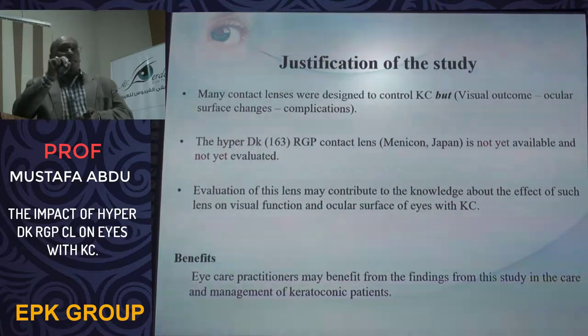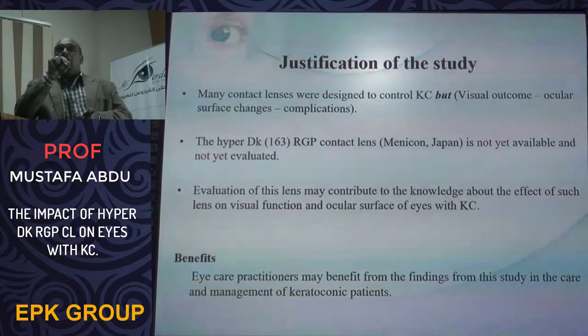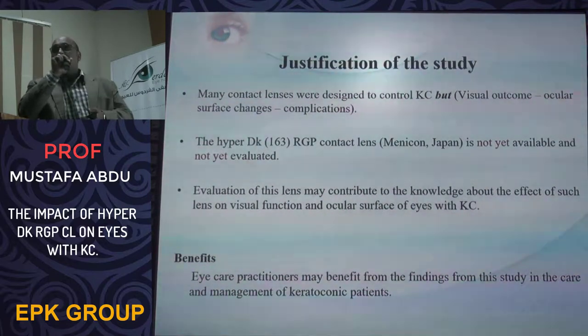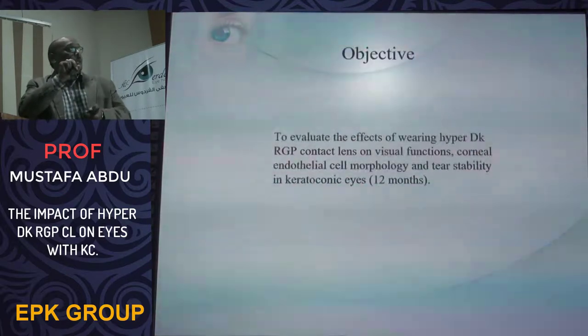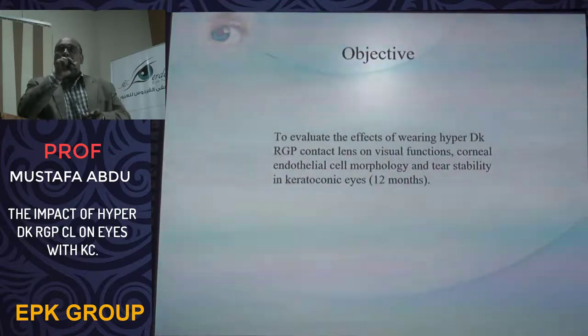The hybrid high-DK RGP lens uses material sourced from Menicon, Japan. It is not yet widely available in the market and has not yet been studied. Evaluation of this lens may contribute to the field of keratoconus management. The objective of this study is to evaluate the effect of this hybrid high-DK RGP contact lens on corneal topography, corneal thickness, endothelial cell morphology, and tear stability. The study ran for approximately 12 months.